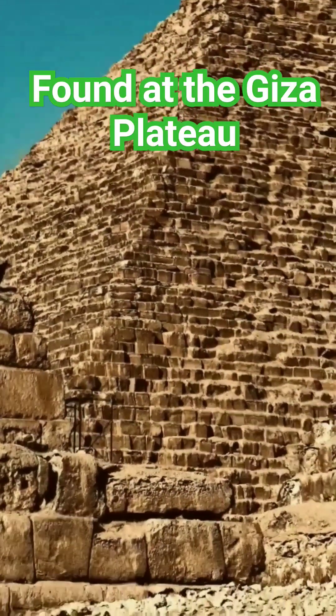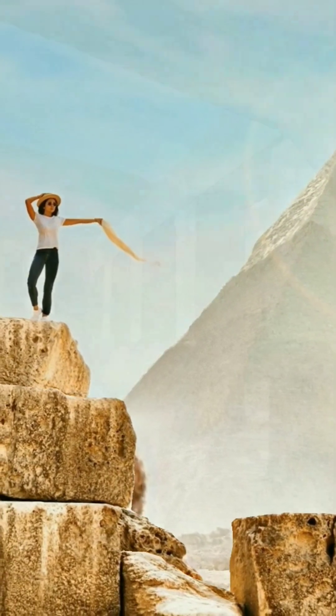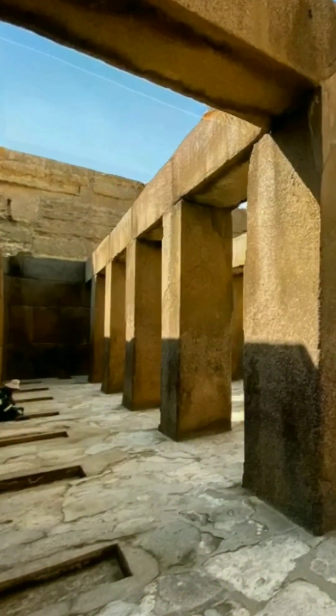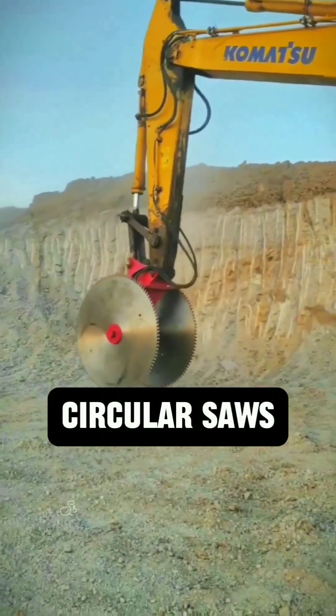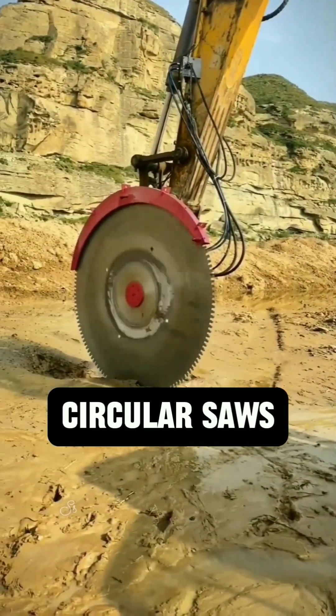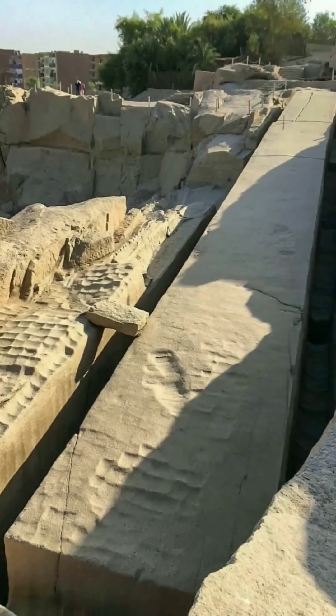The ancient Egyptians were experts at cutting and moving multi-ton blocks with relative ease. It is only with the use of this type of modern machinery that we've seen signs that we might be starting to catch up to what the ancient Egyptian empire once was.